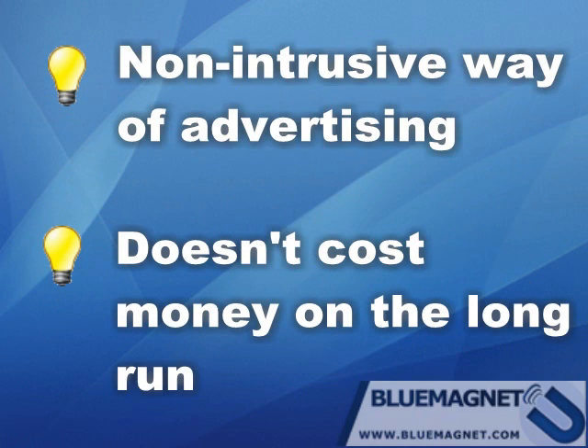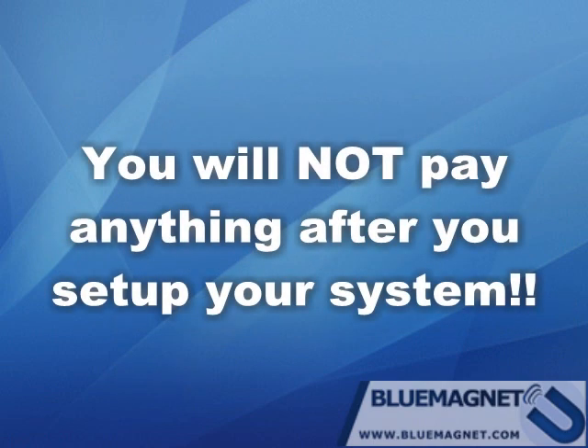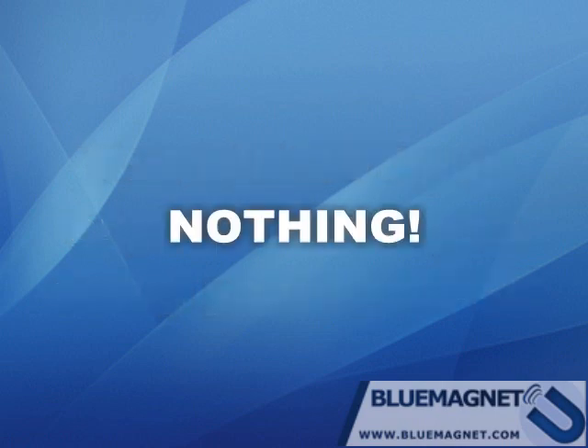Almost all types of advertising require some fees as long as the advertising campaign is running. In the case of Bluetooth advertising, you will not pay anything after you set up your system. You'll be using the tool on a daily basis for as long as you need without paying anything — that's right, nothing.